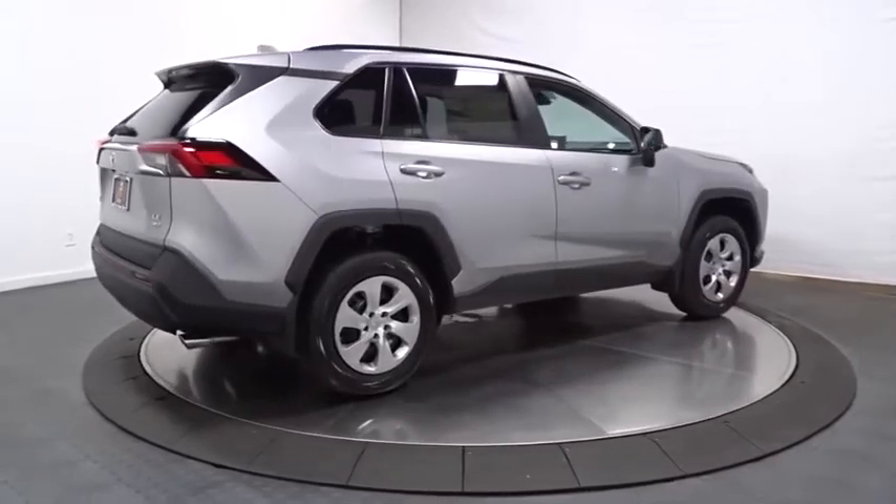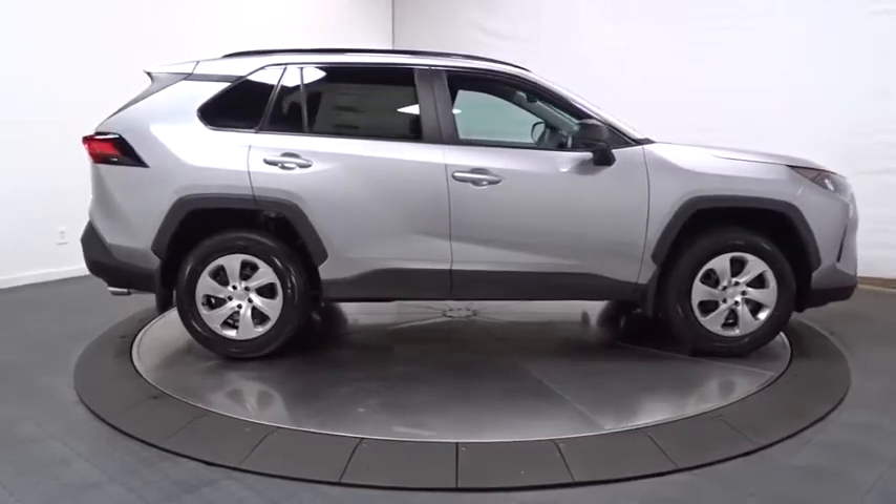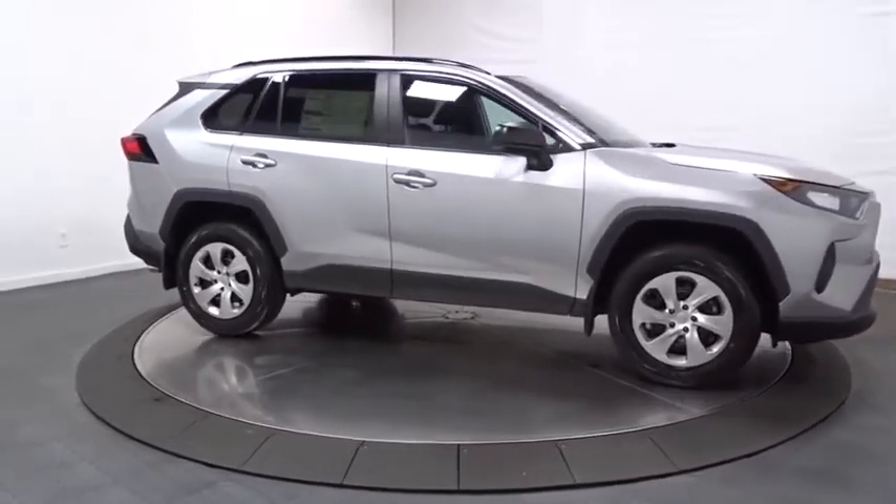Day and night rearview mirror, brake assist, body color door handles, tinted glass, engine immobilizer, four-piece floor mat set, low tire pressure warning.